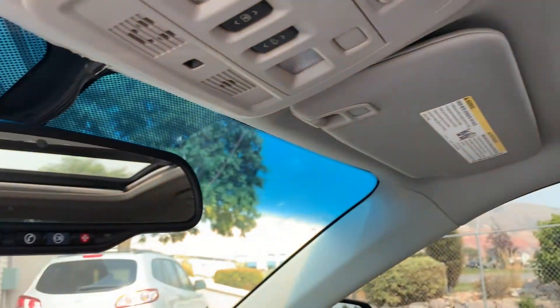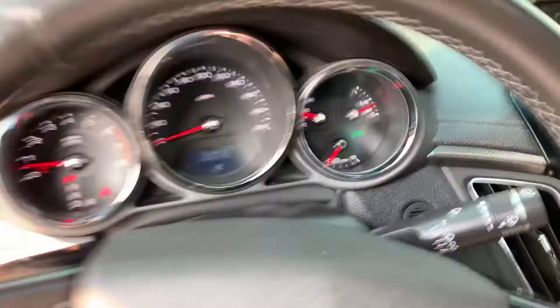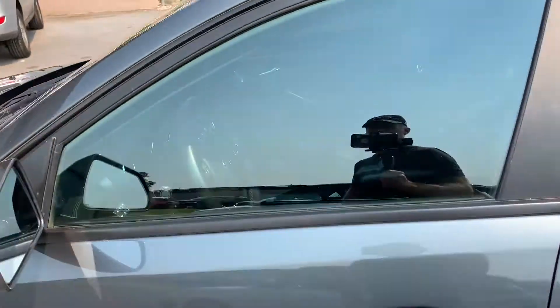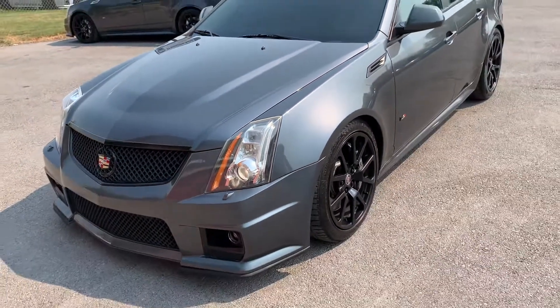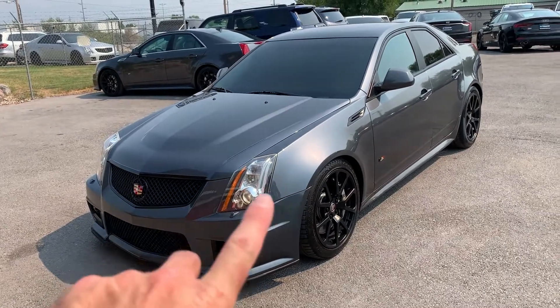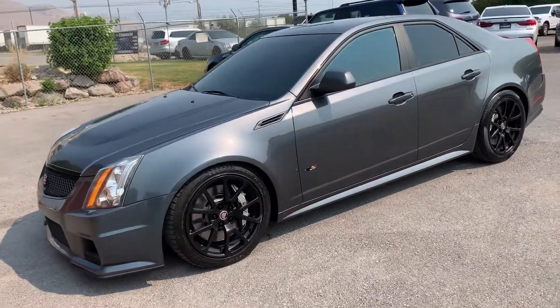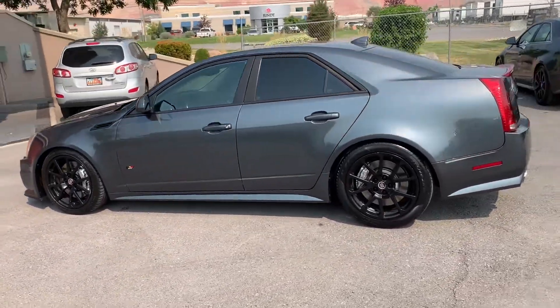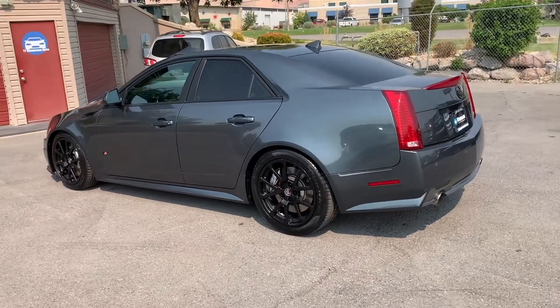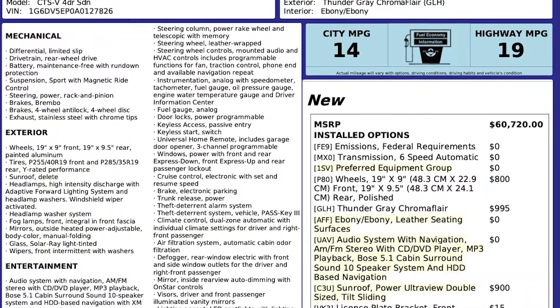That about wraps it up for the CTS-V on the interior. This vehicle does have a branded title. There was an impact that affected this front end right here, the roof, and a little bit of the rear end. Airbags deployed but there was no structural damage. We got it all fixed up, and it has passed a 150-point inspection and the state of Utah safety inspection.